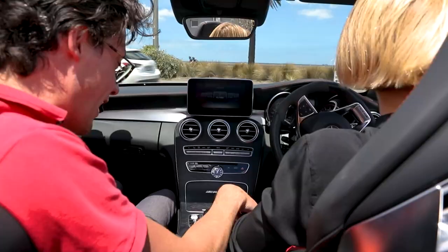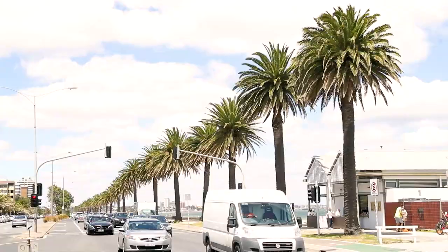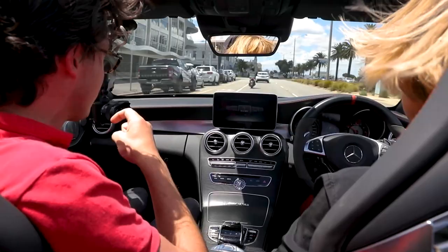Yeah, it's totally uninterrupted. And if we actually had the active exhaust on, it would sound even better again. But we're on St Kilda Beach, Beach Road — we can't really activate a hell of a lot. You still get a little taster of what it's capable of.